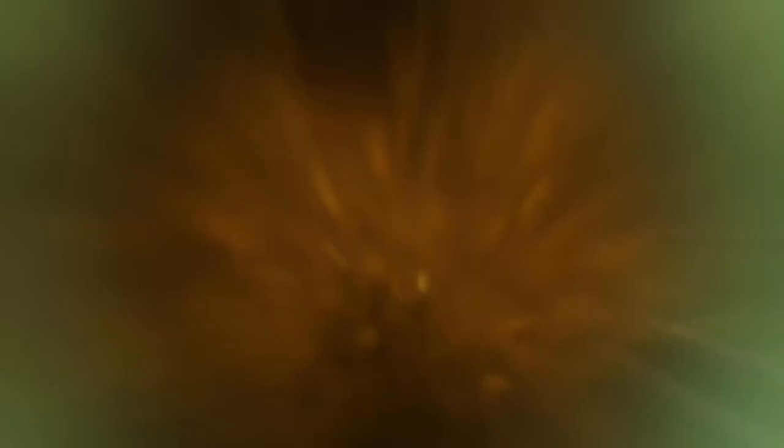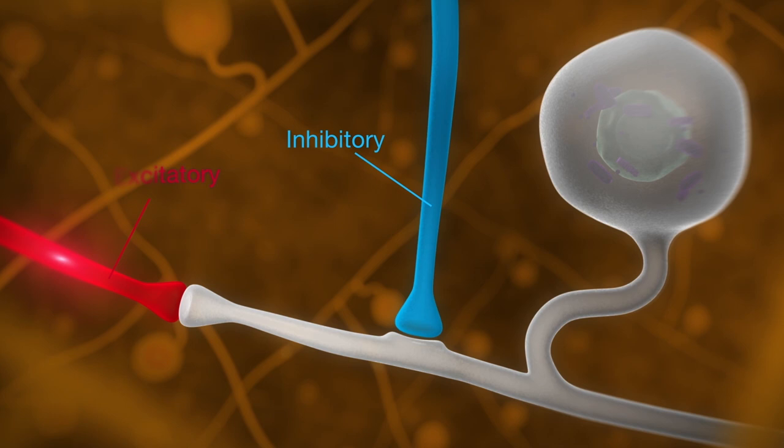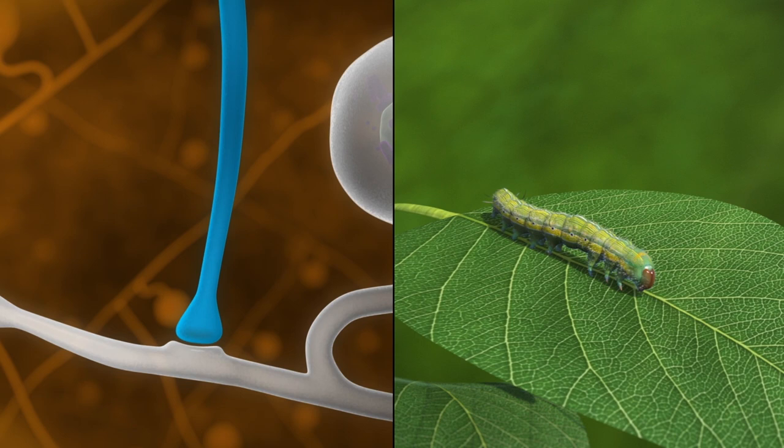Here's how it works. In the insect's nervous system, there are two types of signals transferred between cells: excitatory signals and inhibitory signals. Excitatory signals are needed for action, and inhibitory signals counteract excitation. Balance between excitation and inhibition is crucial for normal insect behavior.